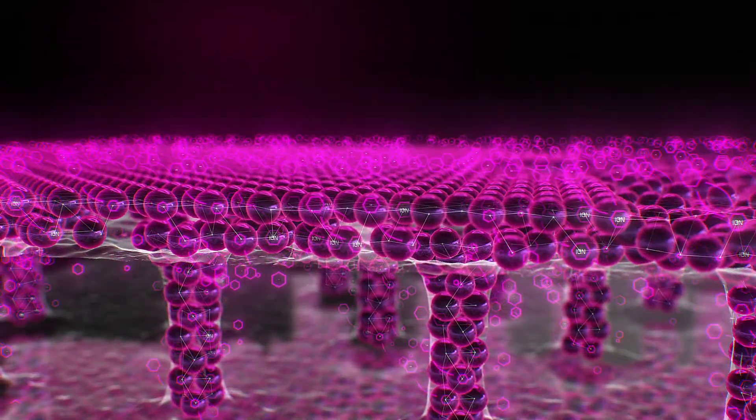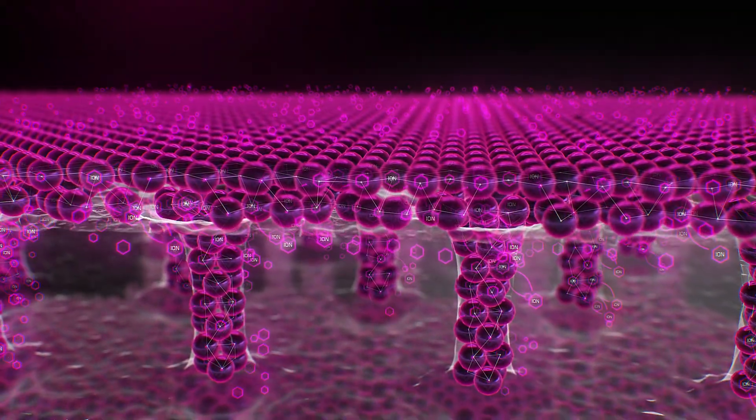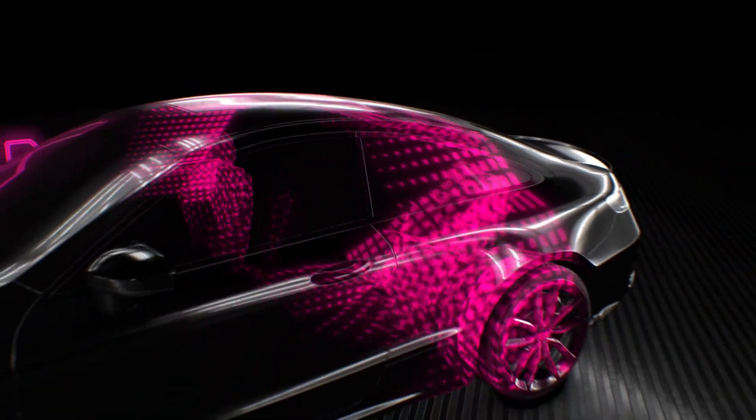Simultaneously, the solvent will begin to evaporate and the nanoparticles will start forming a single solid structure, completely filling the pores. The coating and film will begin to exchange ions, which will lead to an increase in the density of the top layer of Kavacha Ion and the complete merging of the two elements into a single superstructure. And thus, a new type of high-performance surface protection system is formed.